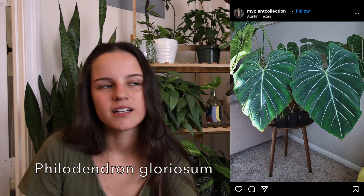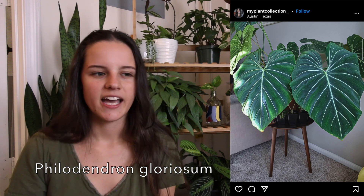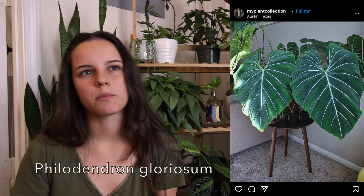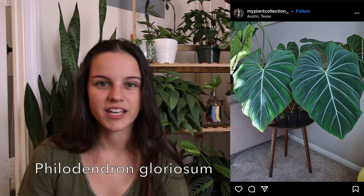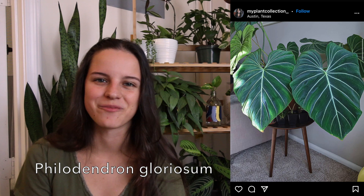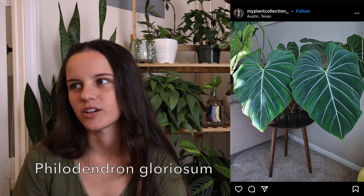Next on my list is a Philodendron Gloriosum. I just don't have any big leaf plants really, and this one just has these nice almost pillowy looking leaves. This is another one where I just get plant envy every time I see somebody's on their Instagram or YouTube. I just think they're beautiful — nice, big and kind of dramatic looking.